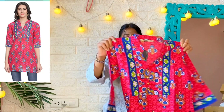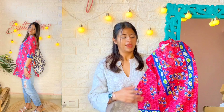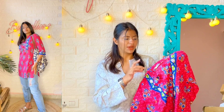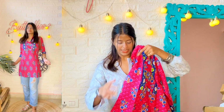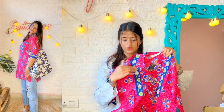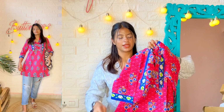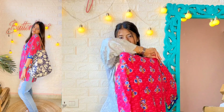Moving on to the next item — this pink kurti. Size I'm wearing is S. Price is 400 rupees. The material is pure cotton fabric and the quality is quite good. But if I talk about the print, I found it just okay — it didn't look very attractive to me. If I talk about the length, it is quite long — slightly above knee length — a bit longer than the other short kurtis. It has a print all over and from the neckline as you guys can see.